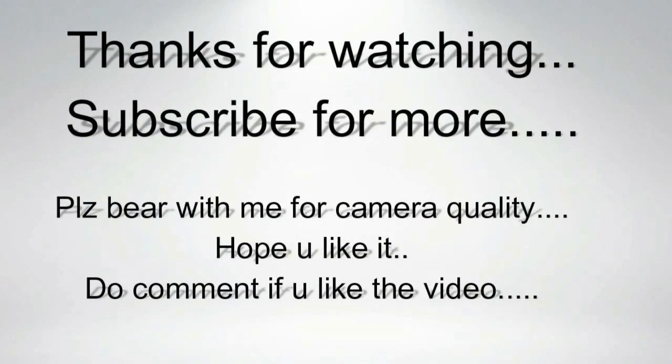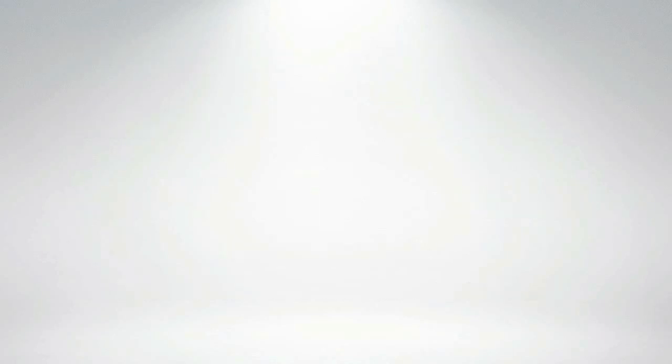If you are getting better battery life using my tricks, go ahead and hit that like button, subscribe to my channel, and comment whether you are getting better battery life or not. This is Sahib from Techie Twigs signing off — thumbs up if you liked this video, thumbs down if you didn't, and subscribe to my channel.